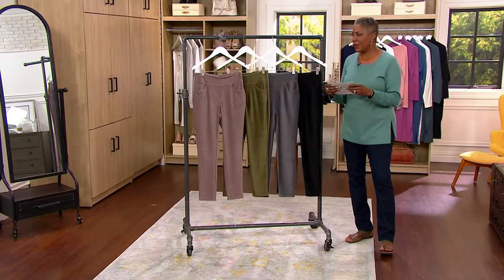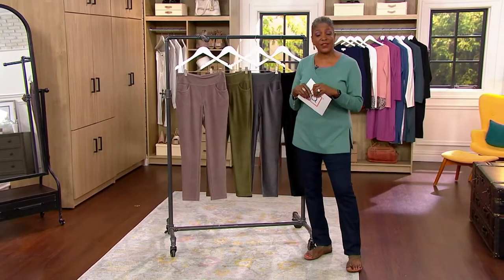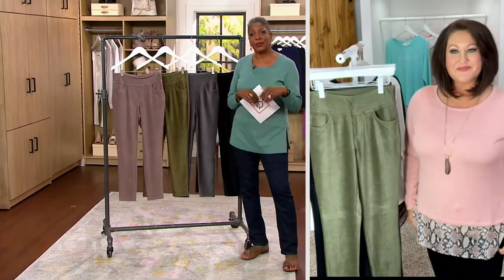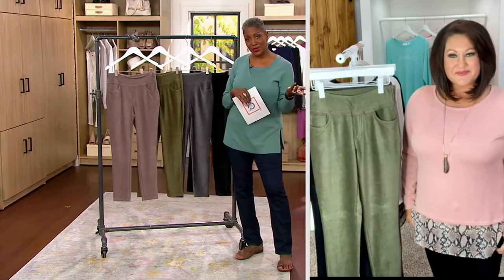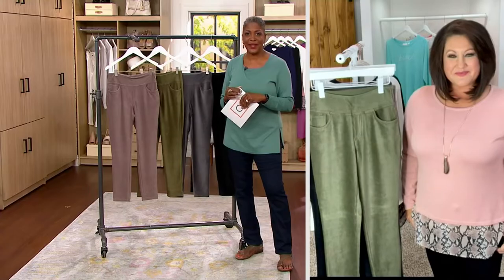Allison Lambs is here with us. Not only is she a very experienced fashion stylist, but she also happens to be the sister of designer Kim Gravel. It's always a pleasure to see you, honey. How are you doing?